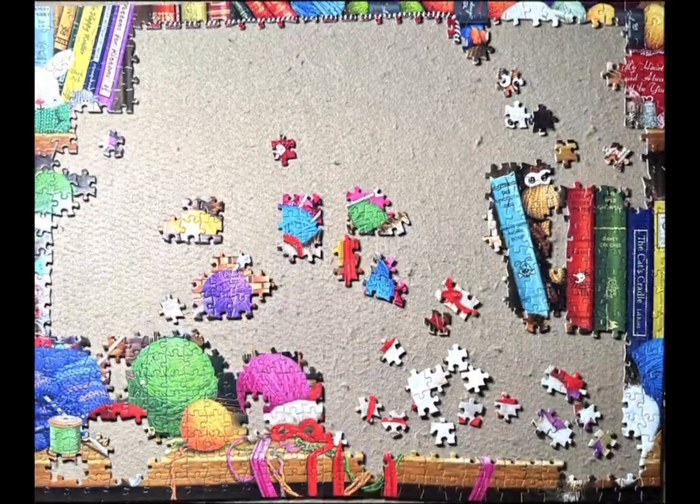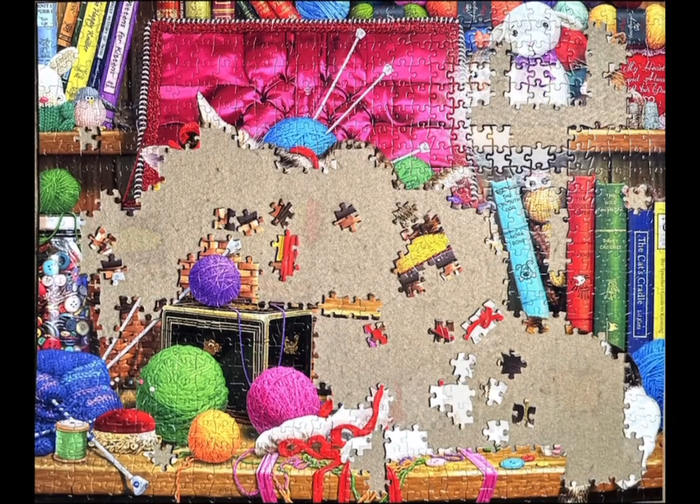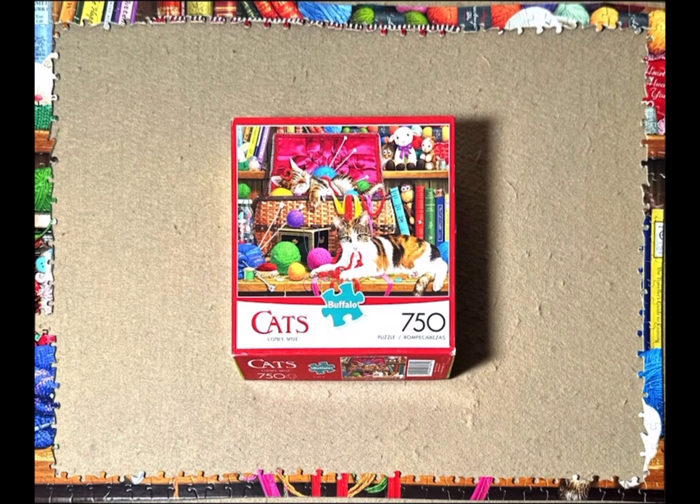Welcome back to the Puzzling Bibliophile — yes, that's the name of my new channel. Here is a quick slideshow of my newest Steve Reed jigsaw puzzle from Buffalo. It's called Comfy Spot and it's a 750-piece puzzle.